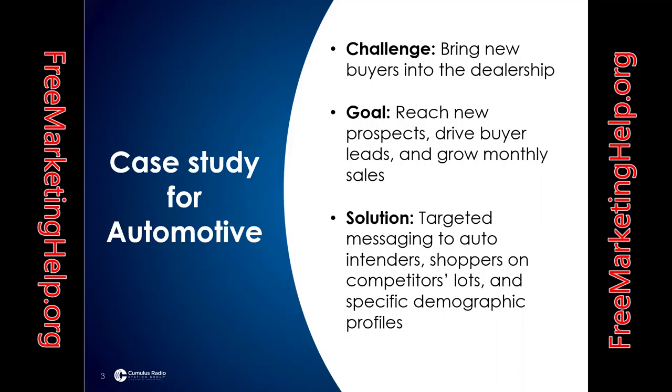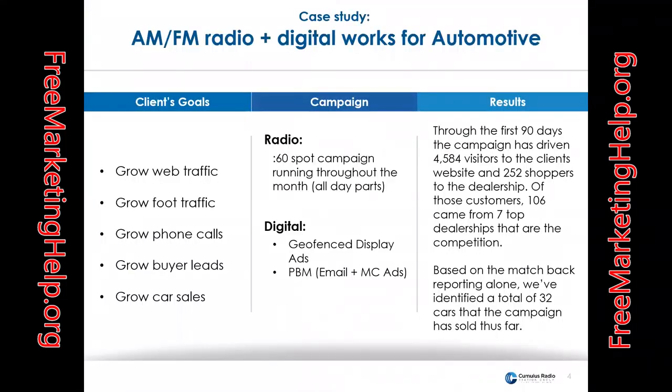This is a case study from a six-month period that we're going to look at. The challenge was bringing new buyers into the dealership. The goal was to reach new prospects, drive buyer leads, and grow monthly sales.